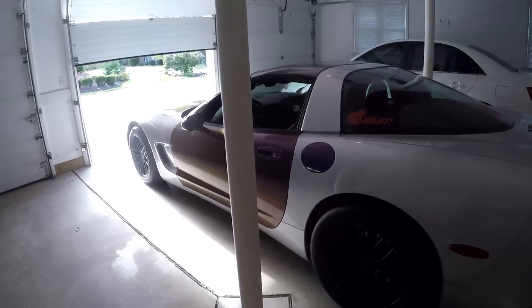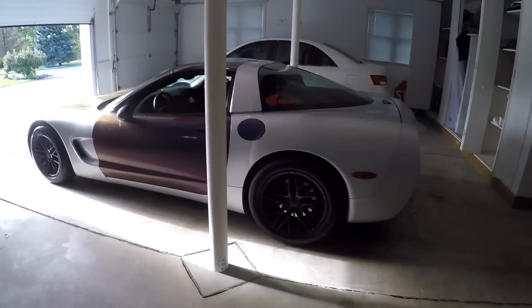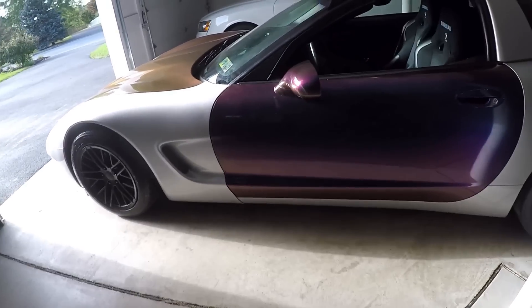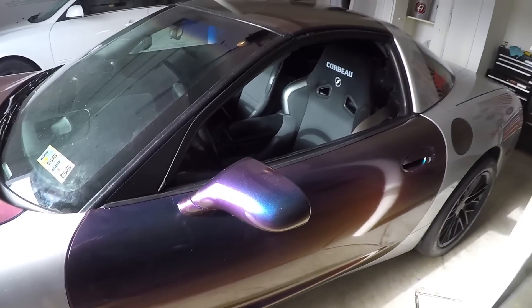Good morning and welcome to the vlog — the first vlog in the new house. The C5 is looking good. Wrapped the door last night, really getting better with the whole wrapping thing, although I am having some trouble getting it to bend around the seam there at the edge of the door.